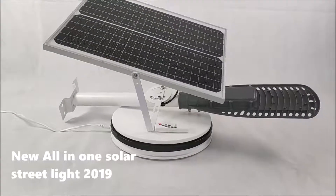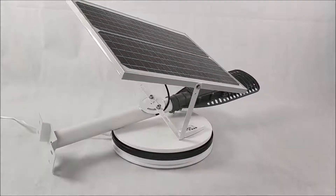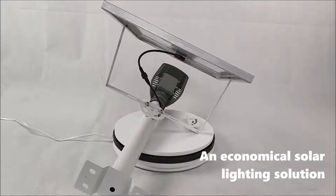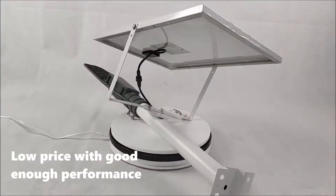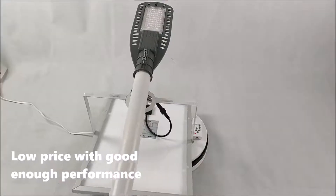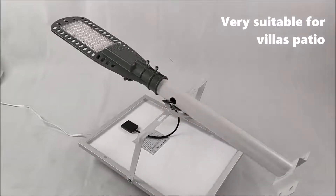New Only One Solar Streetlight 2019. An economical solar lighting solution with low price and good enough performance. Very suitable for a villa's patio.